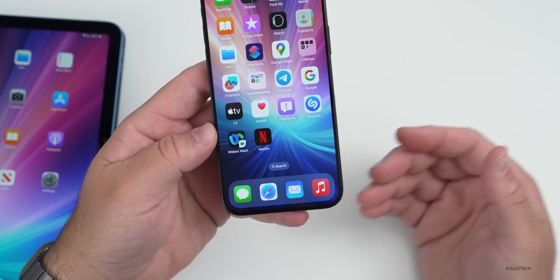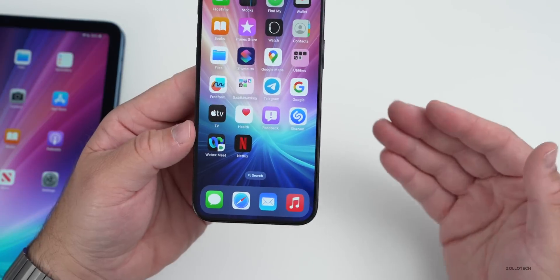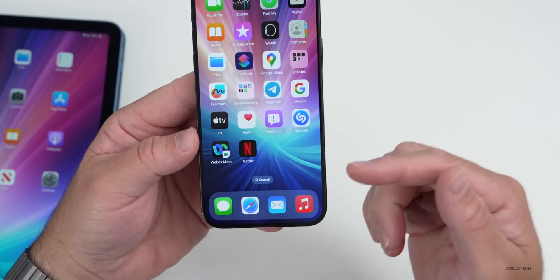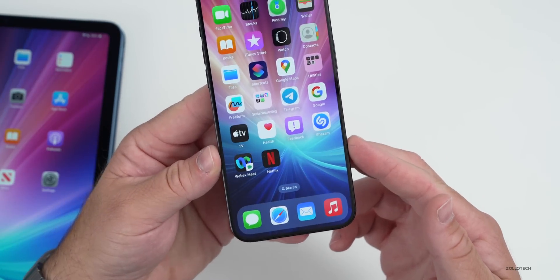Netflix is updating their least expensive tier, which is ad-supported. Netflix is actually making a change to reduce the number of ads if you're binge watching something. So maybe you're watching a series of shows back to back — it will sense that and actually reduce the amount of ads. This will start to take place in the beginning of 2024.